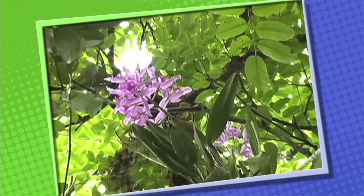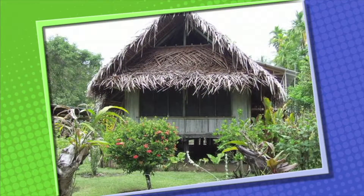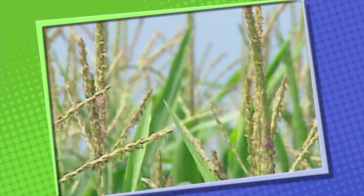Plants are very important to people. People could not survive without plants. People use plants every day for all kinds of things — for food. We get food from farms and gardens. Tomatoes, apples, corn, and wheat are all plants.